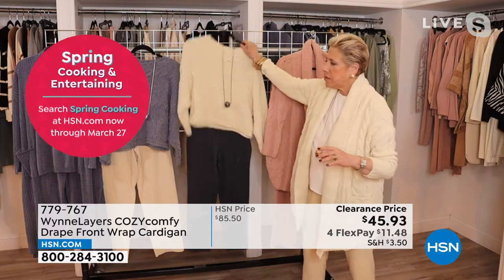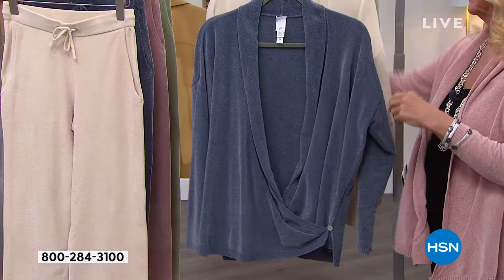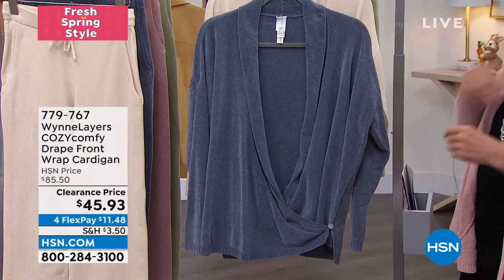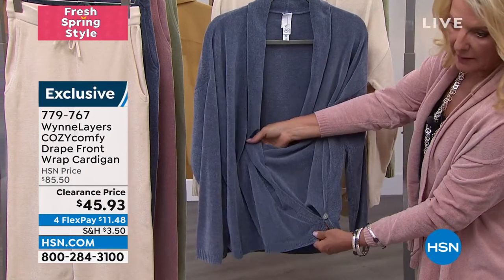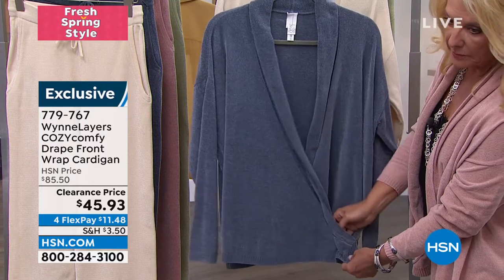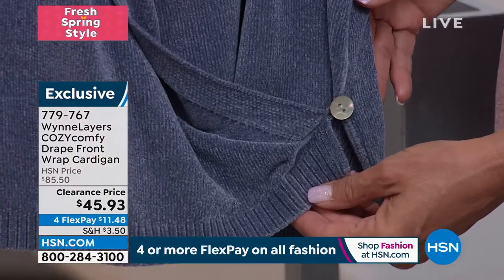Pedro, can you bring me those little tie cardigans? It is so comfy. You can wear this several ways, Suzanne. You can wear it buttoned like a wrap top, which is cool, or you can just open it up and wear it as a flyaway cardigan.